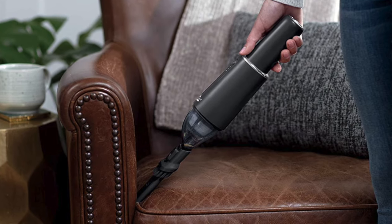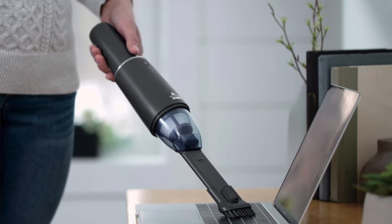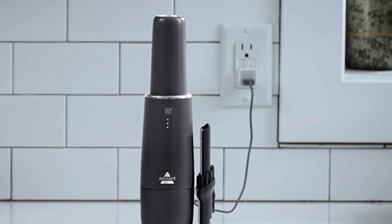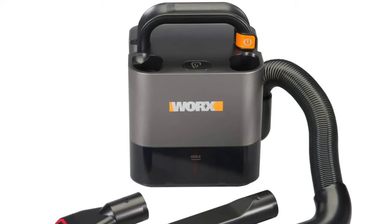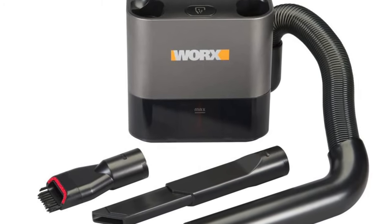But for the price I think that's worth it. The fact that you can keep it in your car and make a habit of cleaning more regularly means that shouldn't really be an issue. What I like about this: great suction at a great price, and the USB charging means you never have to take it out of the car. The con is just that small dust cup.